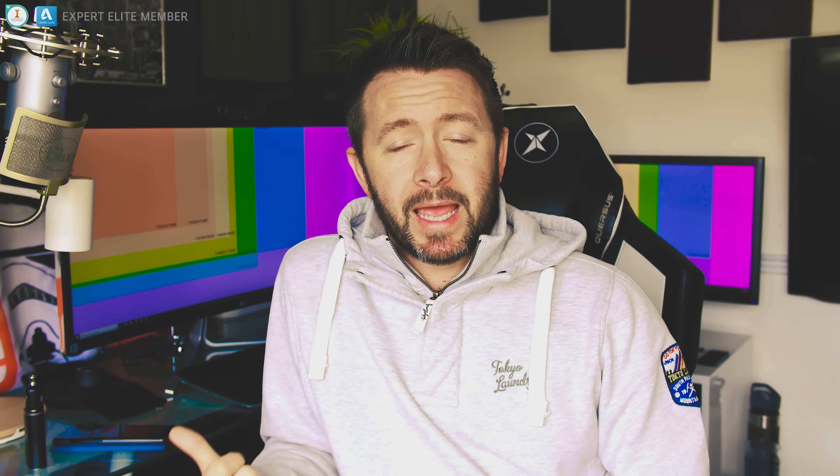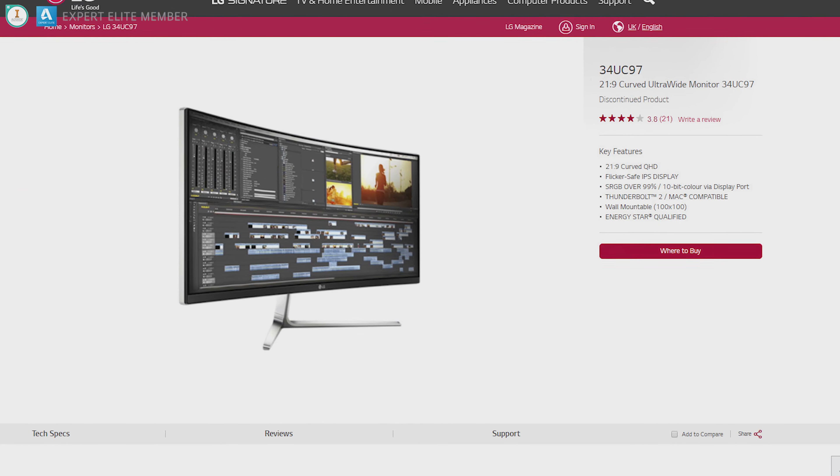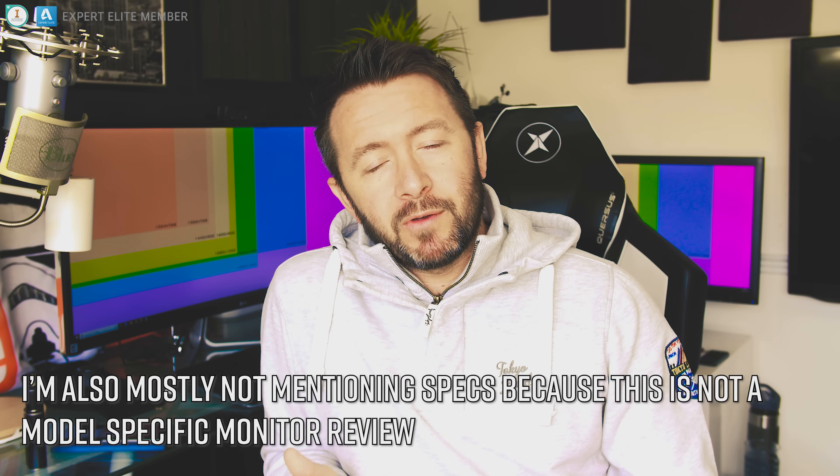When I say 'these,' I don't mean this one exact brand and model. What I'm talking about is the size and form factor — embracing ultra-wide panels as a baseline standard for professional users. In my opinion, this one is the sweet spot. If you're interested, it's the LG 34UC97 — it's a couple of years old now, so look up the 34UM88 or the 34UC98 as newer alternatives.